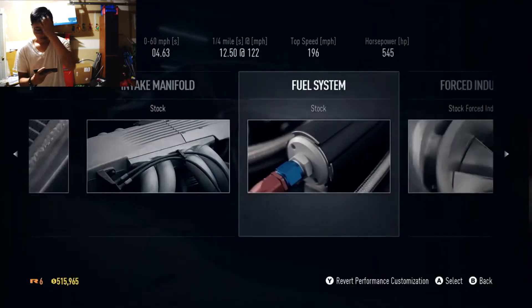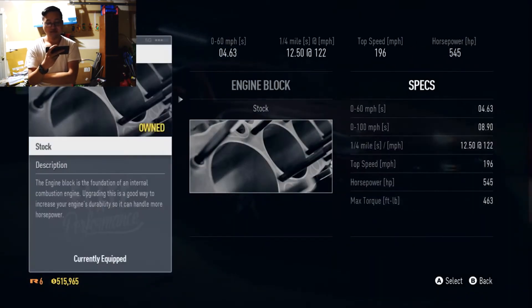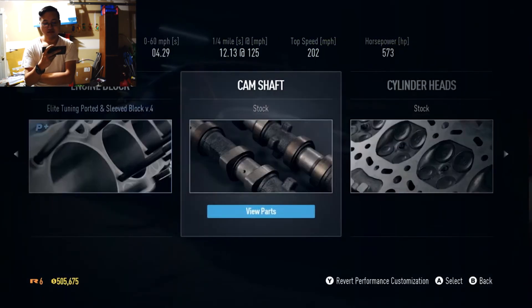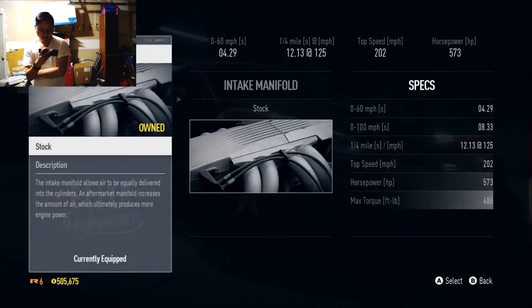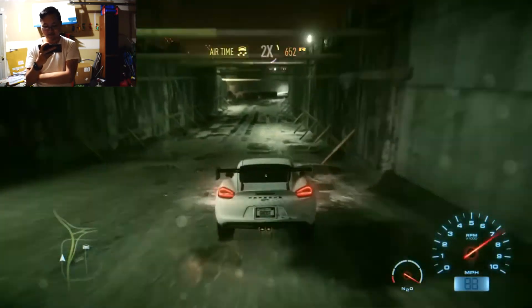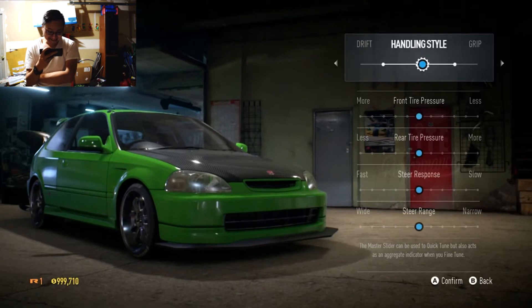Performance upgrades let you max out the potential of your cars. Beef up your engine to increase your horsepower, acceleration, and top speed. Switch out parts from your camshaft to your clutch, from your suspension to your ECU, from your nitrous to your turbo. Personalized handling lets you find that big move with the master slider.